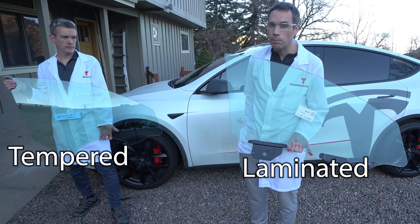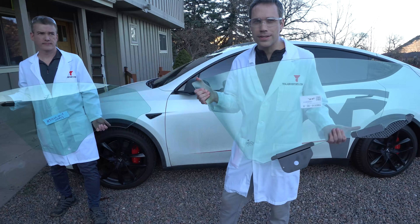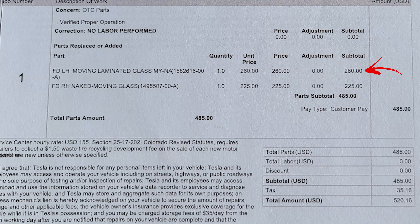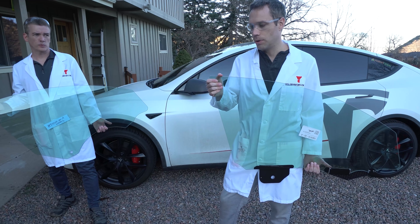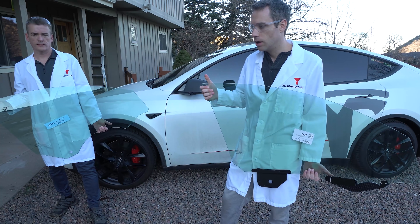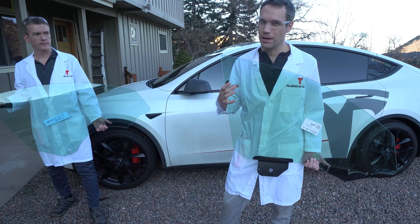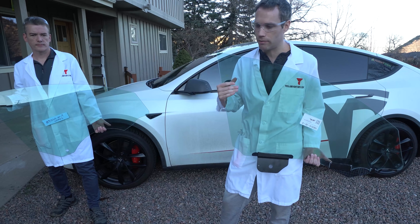The laminated glass is $260, whereas the non-laminated tempered is $225 — so the cost difference really isn't that much. Tesla went with laminated for a couple of reasons: safety is a huge one, but also the extra thickness should help with cabin noise from the road.